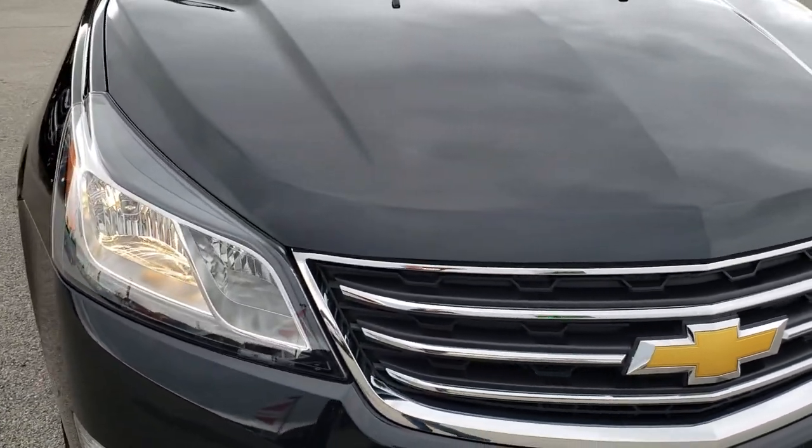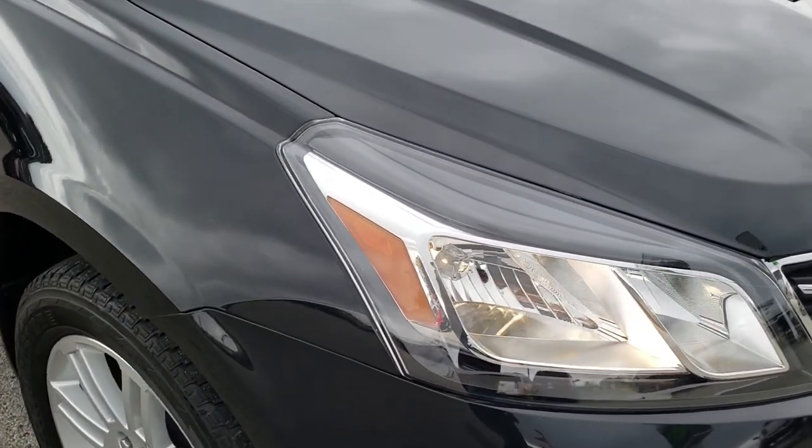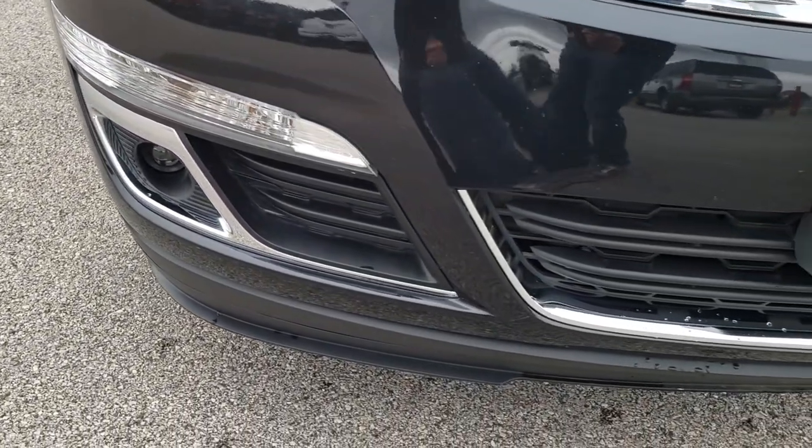This vehicle has a 3.6 liter V6 motor. From this HD video you will be able to tell that this vehicle is extremely clean all the way around, inside and out.